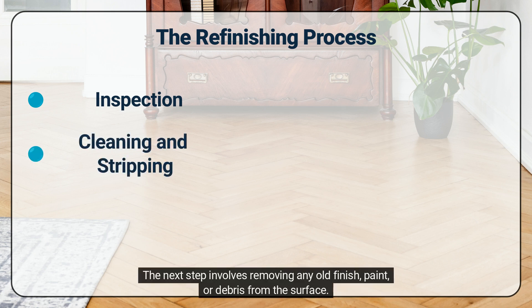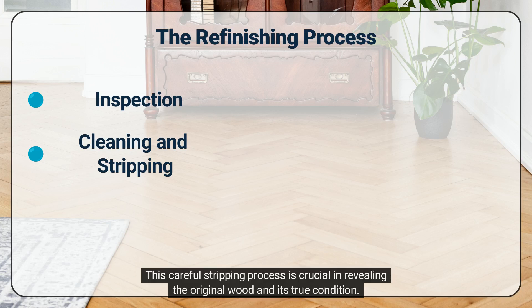The next step involves removing any old finish, paint, or debris from the surface. This careful stripping process is crucial in revealing the original wood and its true condition.